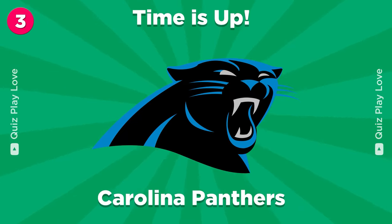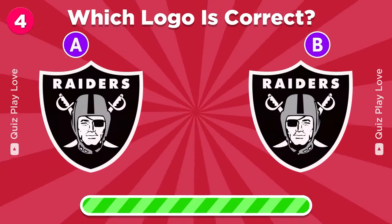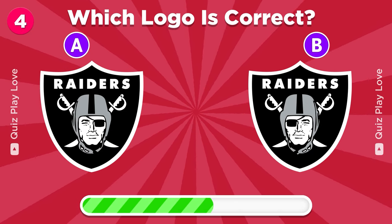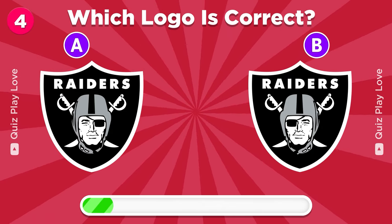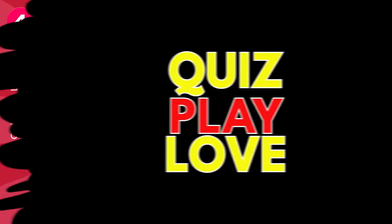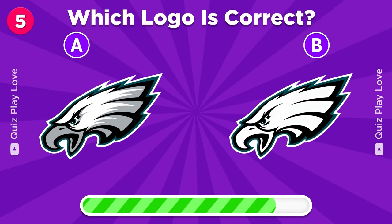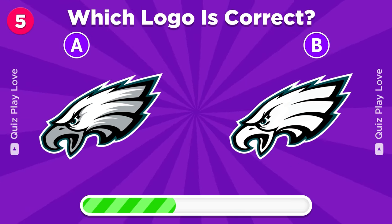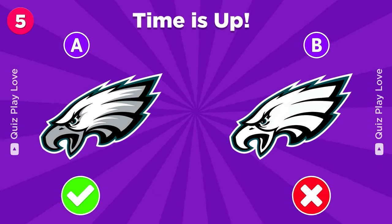It's the Carolina Panthers. Can you find the correct logo? Which Philadelphia Eagles logo is the real one? It's the one on the left.